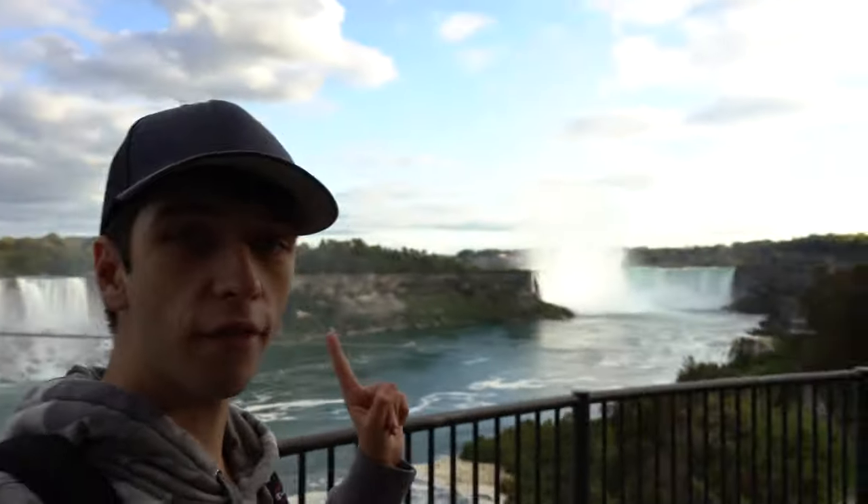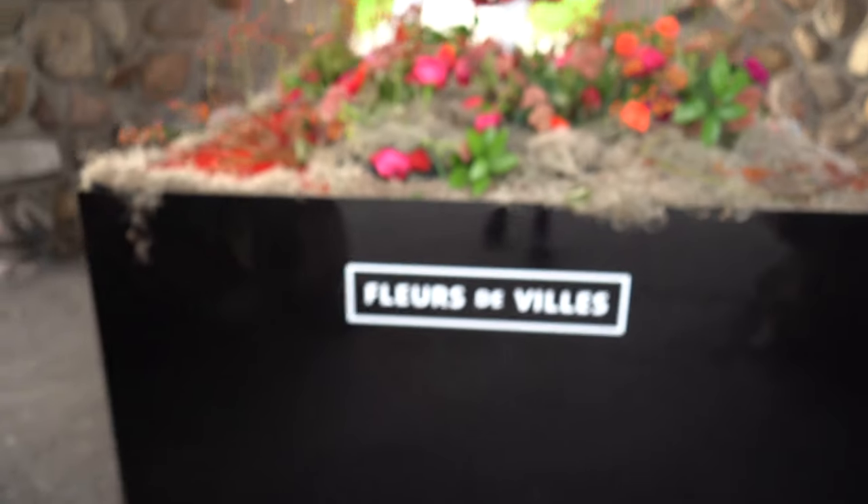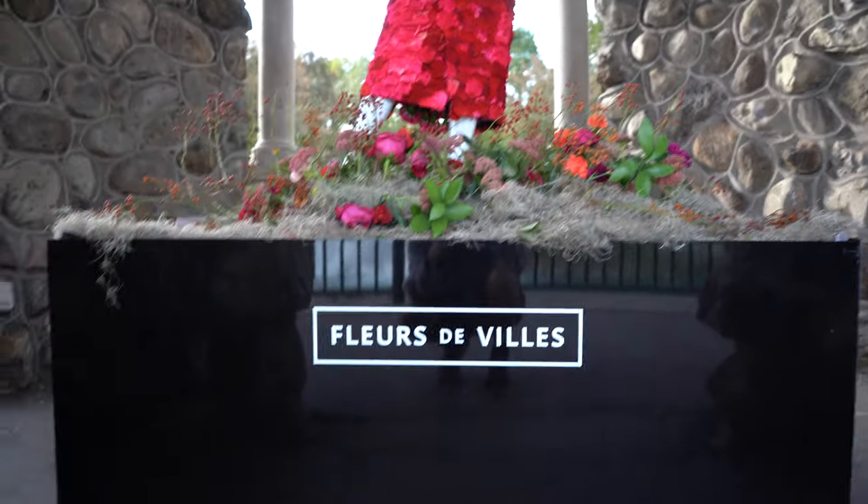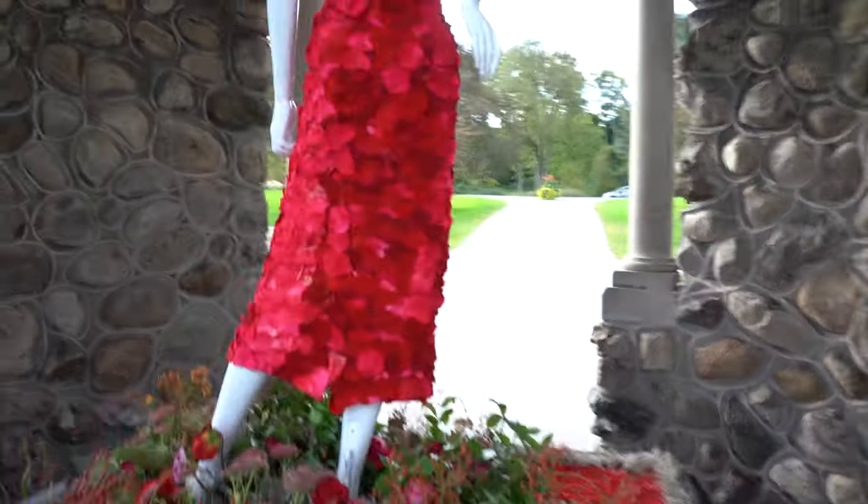Hello guys, today we are by the falls and we are looking at Fleur de Villes. Not too sure how to actually pronounce it, but I do know it means city flowers in English at least.